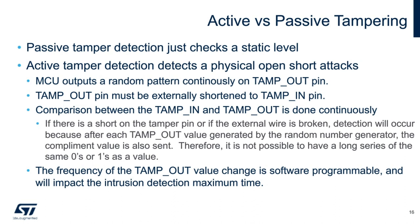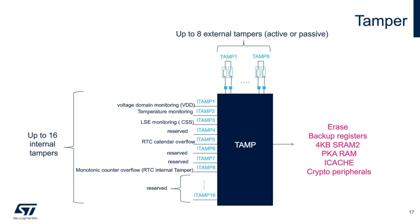This is an overview of the tamper IP block, which includes eight external tamper pins and 16 internal tamper pins. The external tamper pins can be configured for edge detection or level detection with or without filtering, or active tamper, which increases the security level by auto-checking that the tamper pins are not externally opened or shorted. Any tamper detection can generate an RTC time stamp, and any tamper detection can erase the backup registers, which are retained in low-power modes.